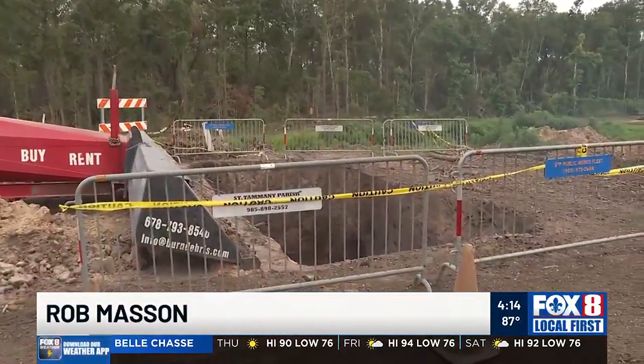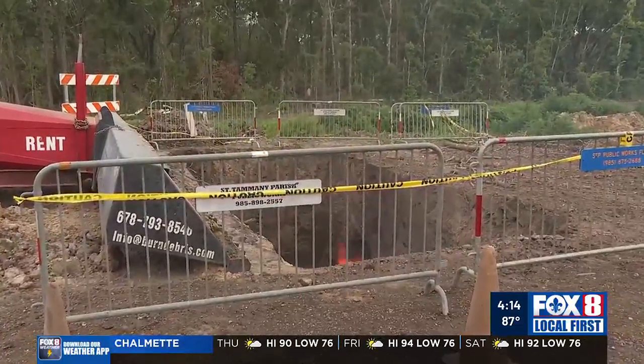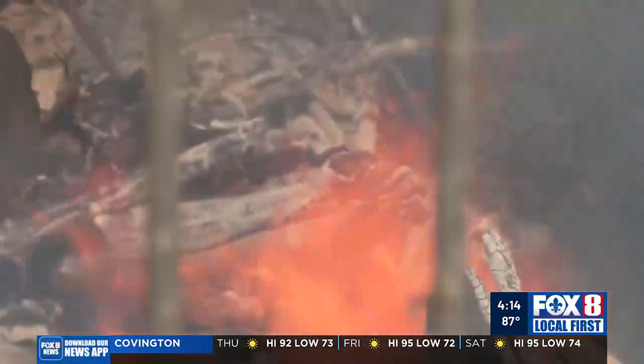St. Tammany officials bring in a huge air curtain to begin open pit burning of debris from the tornado several weeks ago as the recovery continues here in Slidell. The air curtain essentially just blows smoke over the top of the hole. We dug a pit here at our property off T.J. Smith Senior Expressway — a 15-foot, 18-foot hole — putting all the debris in there.